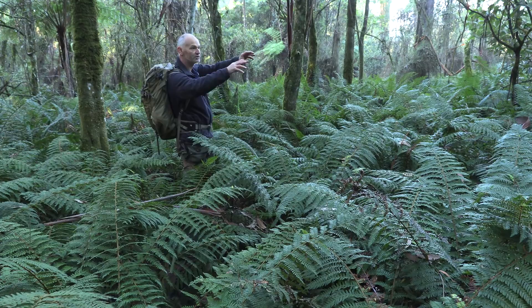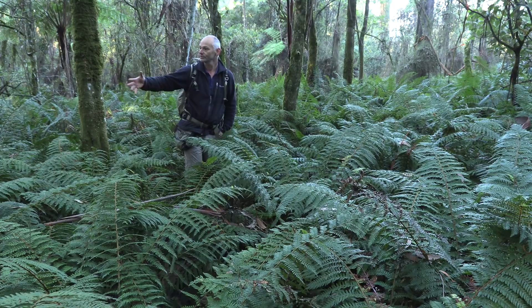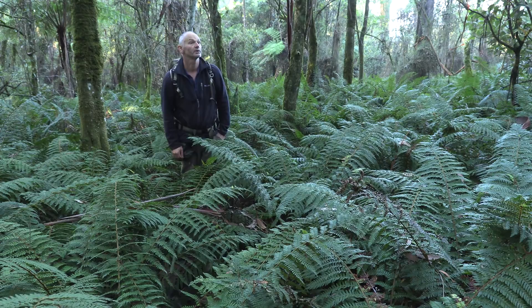This area is just loaded with lyrebird scratchings and where the males have their stages. It is the wrong time of year — definitely wrong time of year. Still got to get really cold, get closer to June. That'd be the best time to come down and film lyrebirds, but it's also really dark and horrible, actually hard to get good clean footage as well.